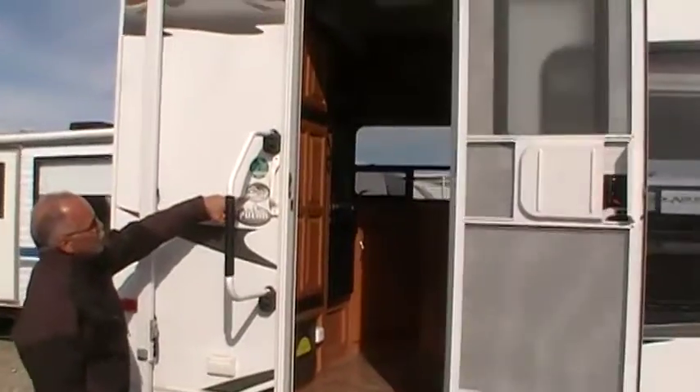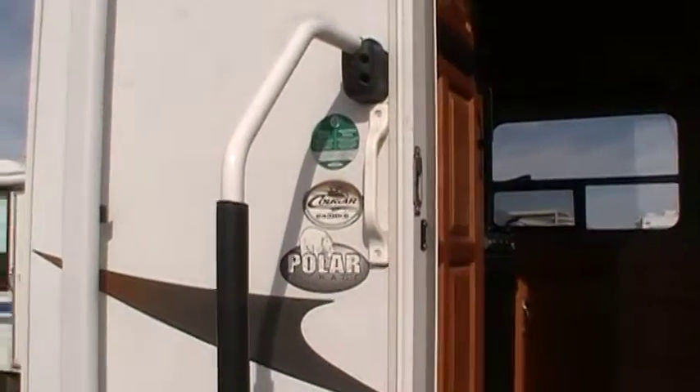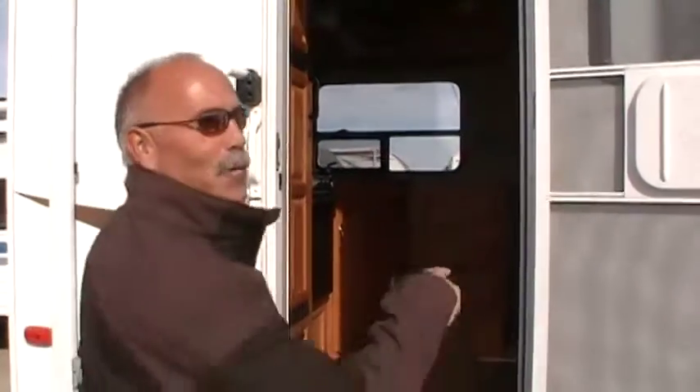Three steps into the trailer. This is a Cougar 243 polar package, which means it's all enclosed underneath. Assist handles for both doors, so when you get older it'll help you get in.